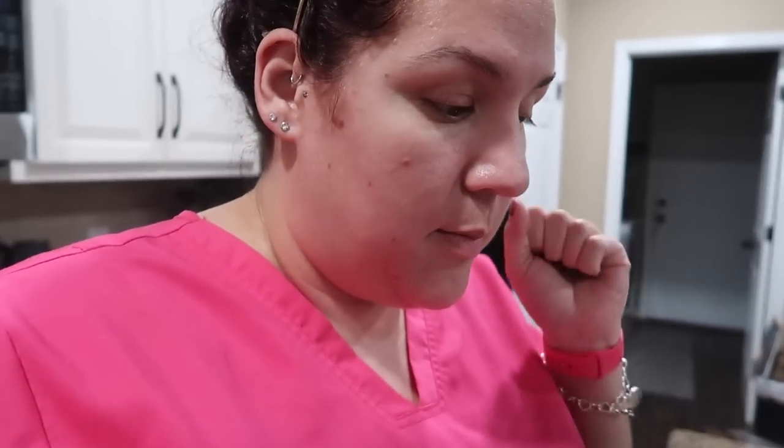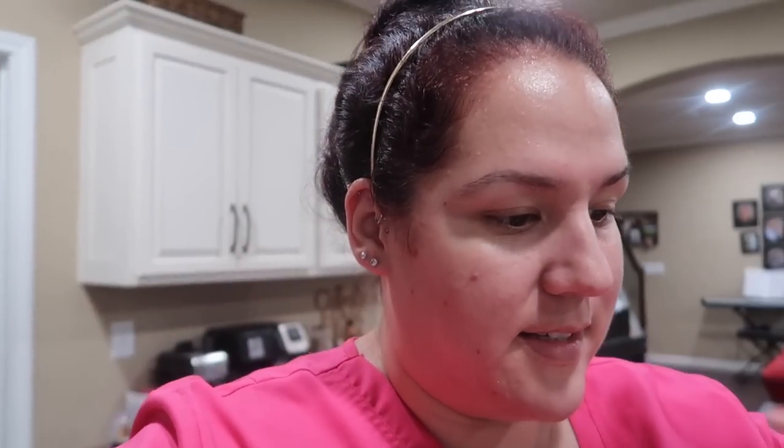It's midweek — normally I wouldn't be vlogging but I wanted to share what I got from River City Produce, off South Laredo Street downtown in San Antonio. They sell things in bulk — fresh produce, fruits, vegetables, sometimes pre-packaged items. I got a case of 36 avocados for $10. We cut them in half, added lemon, mashed them up, and are freezing them in quart-size freezer bags. I also got eight 18-ounce clamshells of blueberries for $7.50.